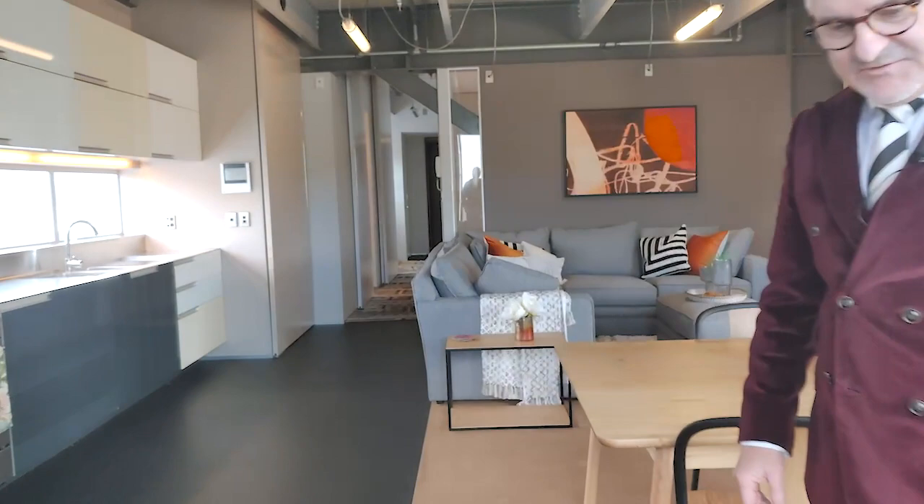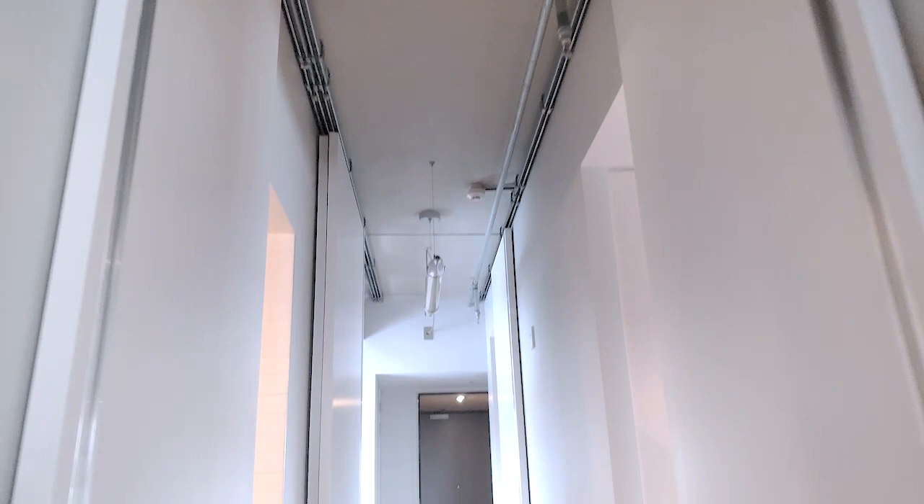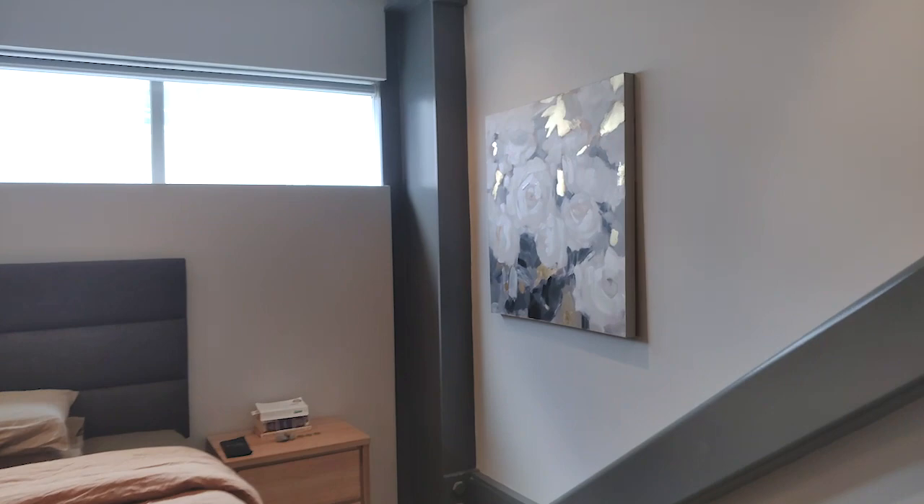Let's have a cruise down the hallway. One thing you've probably noticed is what a lovely high stud we've got here. A high stud in an apartment is just magic — it makes it a real apartment in my mind. Here is the first bedroom. The bedroom is nice and big, with a good size in here, a queen size bed, and wardrobe space.